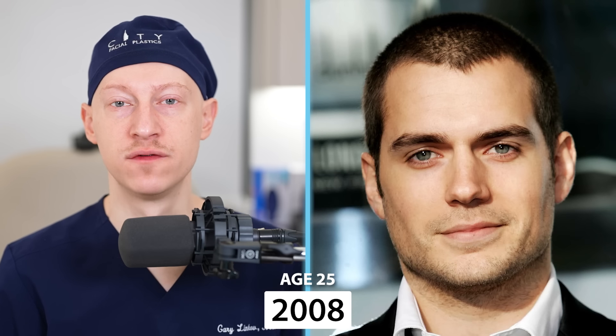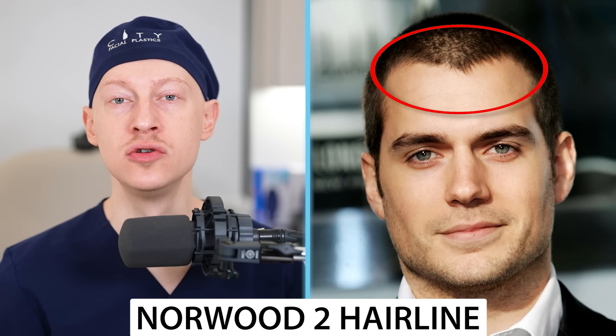In 2008, at the age of 25, Henry has a Norwood II type of hairline — slight frontotemporal recession in the corners, but with preserved anterior temporal peaks. When we talk about forehead dimensions, it's not just how high up the hairline starts; it's also the projection anteriorly. An expansion that goes up and out to the side is what makes the forehead start to look bigger, and that can happen with the temporal peaks and frontotemporal areas starting to recede.